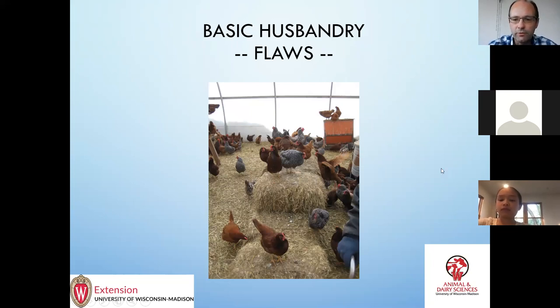I'm going to talk about some basic husbandry things. I often talk about FLAWS — that's not picking at your mistakes. That is Feed, Light, Air, Water, and Space. That's kind of a way to think about a lot of things with husbandry and raising the chickens. Those five things encompass a lot of what to think about and issues that you might have. I'm going to go over each one and pull out a couple of things that I think are interesting or you might not have thought about.